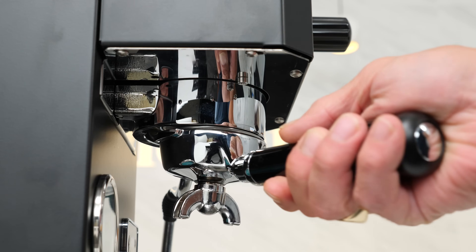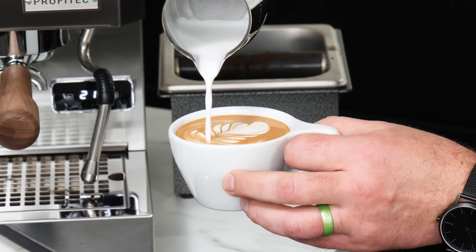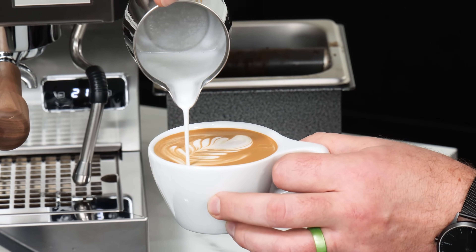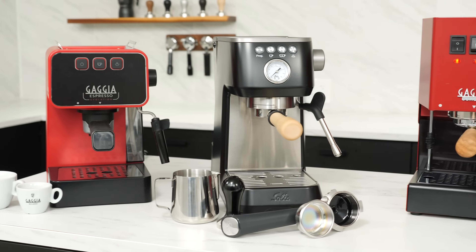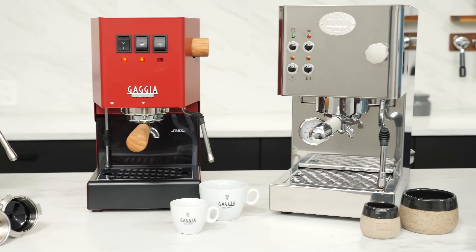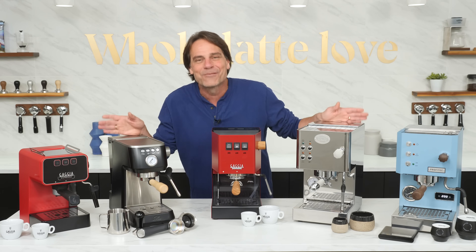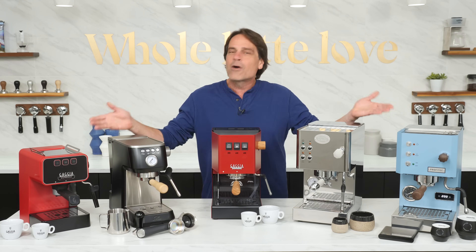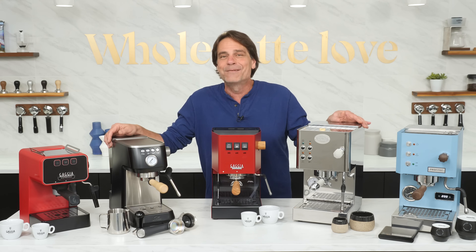Imagine starting your morning with a fresh-brewed espresso without leaving the comfort of your home, enjoying cafe-quality lattes and cappuccinos without the cafe prices. If you're looking for a better way to have an authentic coffee experience, an entry-level espresso machine is the place to start. Hey, coffee lovers, Mark here from Whole Latte Love with our picks for the top five entry-level espresso machines of 2024.